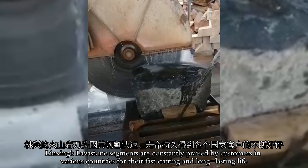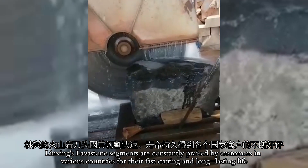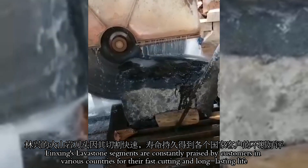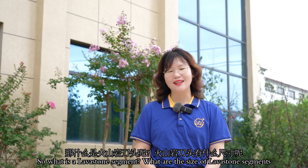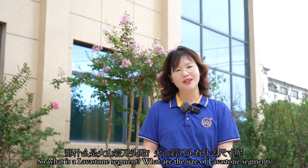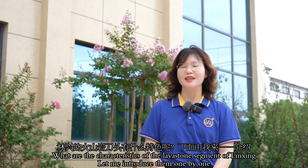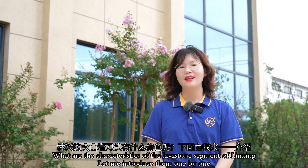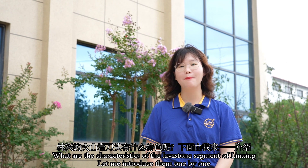Linshin lava stone segments are constantly praised by customers in various countries for their fast cutting and long lasting life. So what is a lava stone segment? What are the sizes of the lava stone segment? What are the characteristics of Linshin's lava stone segments? Let me introduce them one by one.